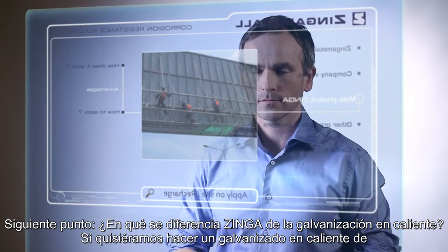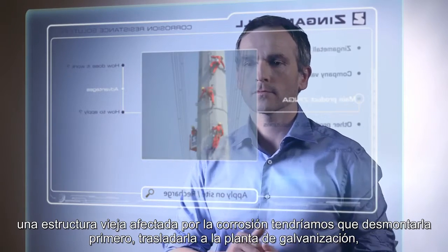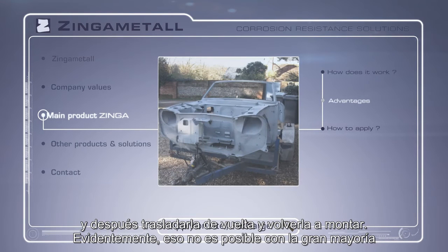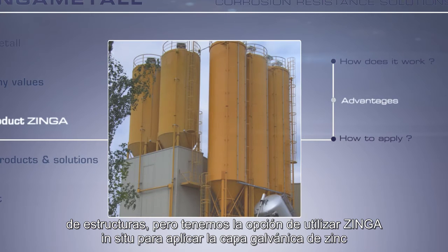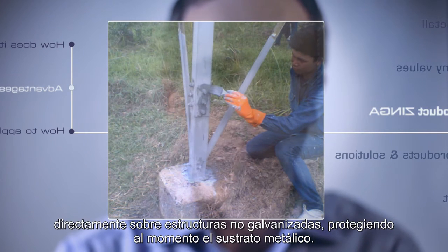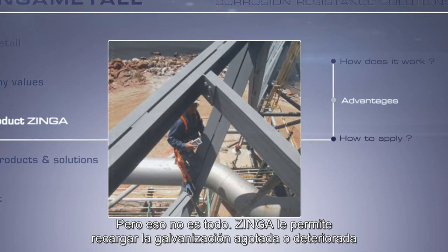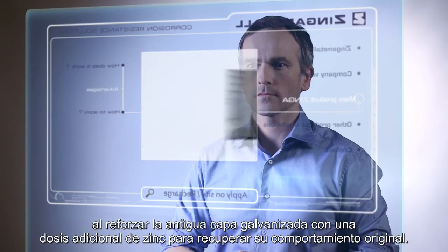How does Zynga differ from hot-dip galvanization? If you wanted to hot-dip an old corroding structure, you would have to dismantle it first, transport it to the galvanizing plant, transport it back to site and reassemble it. Clearly, that isn't possible with the vast majority of structures, but you can use Zynga on site to apply that galvanic layer of zinc directly onto non-galvanized structures, instantly protecting the metal substrate. Zynga also allows you to recharge spent or damaged galvanization by reloading the old galvanized layer with additional zinc, restoring its original performance.